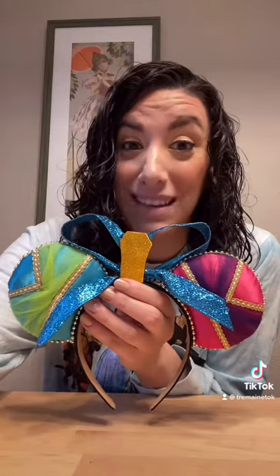They are a pair of Anastasia and Drizella ears, and I am obsessed, you guys. I'm going to take them off so you can see them. These ears are based on their new look and I'm absolutely obsessed. The details are incredible — check them all out, you guys. They're really great.